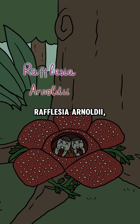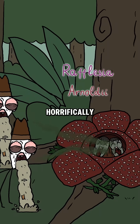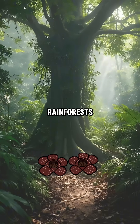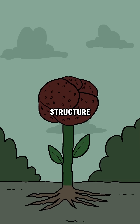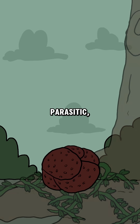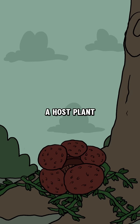Did you know about the corpse flower? Rafflesia arnoldii, one of the most horrifically foul-smelling plants, originates from the tropical rainforests of Southeast Asia. It has a unique structure where the plant has no leaves, stem, or roots. It is completely parasitic, living by attaching to a host plant and absorbing nutrients.